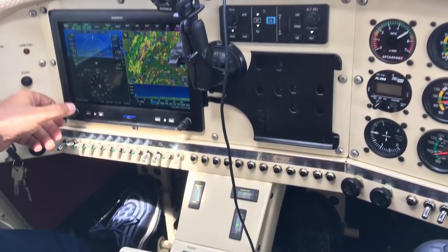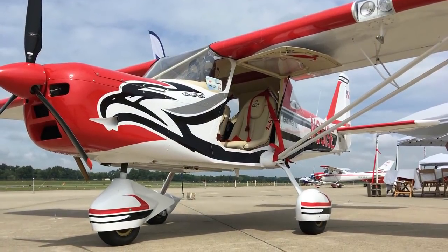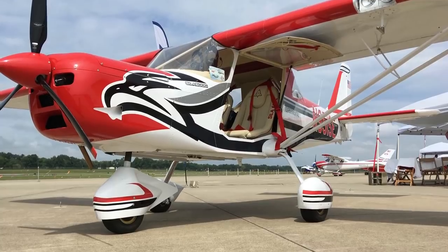So come and have a look at the Aero East Discovery 600 at an air show near you. Thanks for watching the Ultralight Flyer.